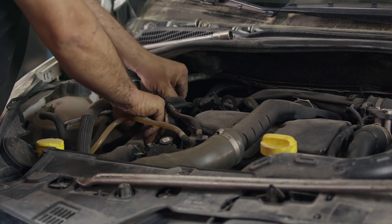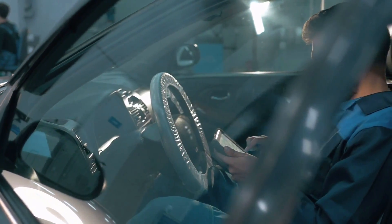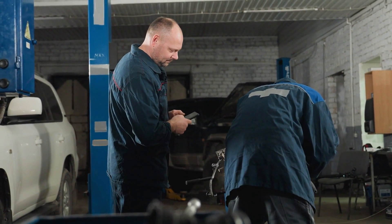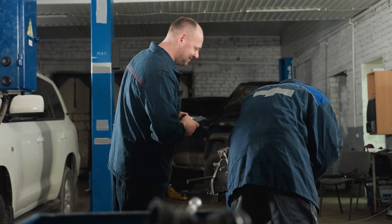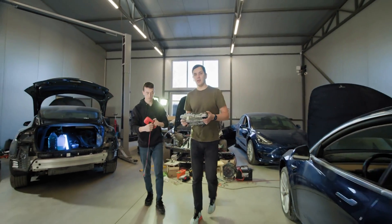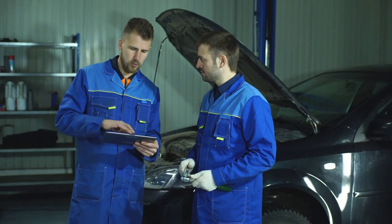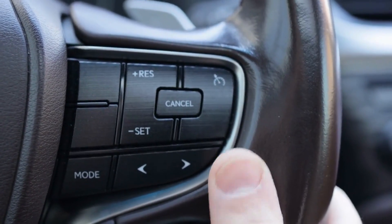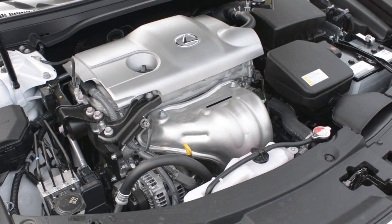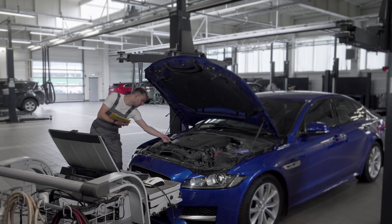Understanding Lexus hybrid battery technology and potential issues. While the VTEC and Lexus connection is a misunderstanding, a more relevant point of discussion for Lexus owners centers on their hybrid battery systems. Lexus has been a frontrunner in hybrid technology for decades, building a reputation for efficiency and smooth performance. However, like any complex component, hybrid batteries have a finite lifespan and can develop issues over time. Lexus hybrid vehicles use what's called Hybrid Synergy Drive — an innovative system that seamlessly blends power from a gasoline engine and electric motors. The hybrid battery is a central player in this system.